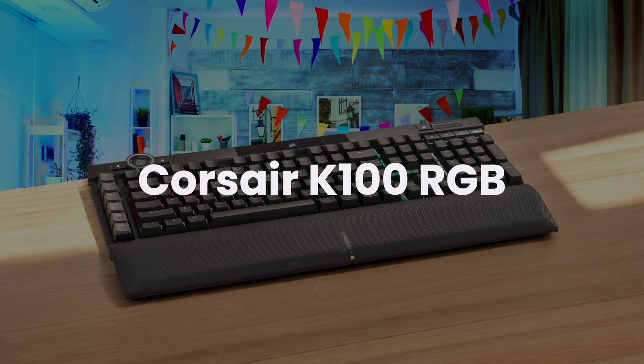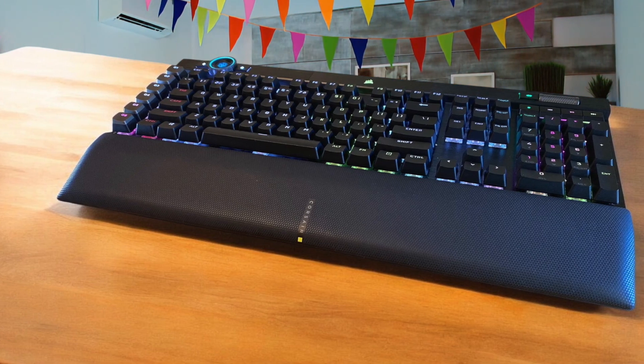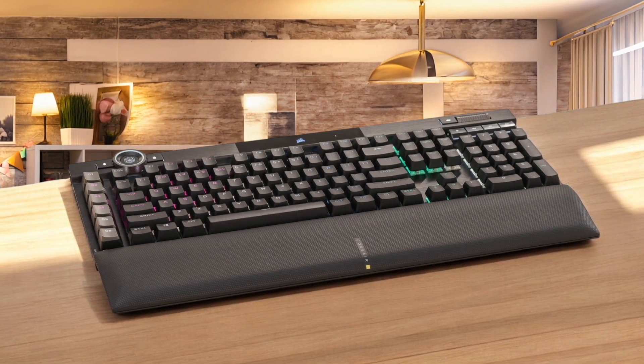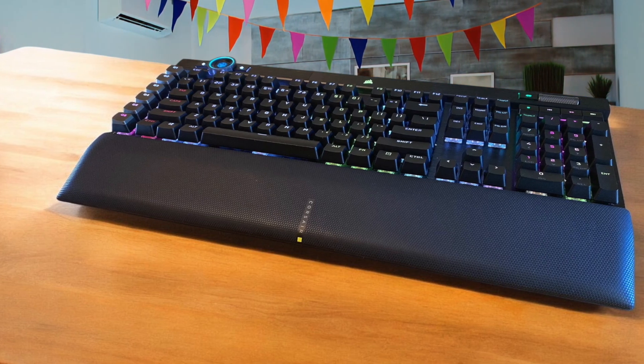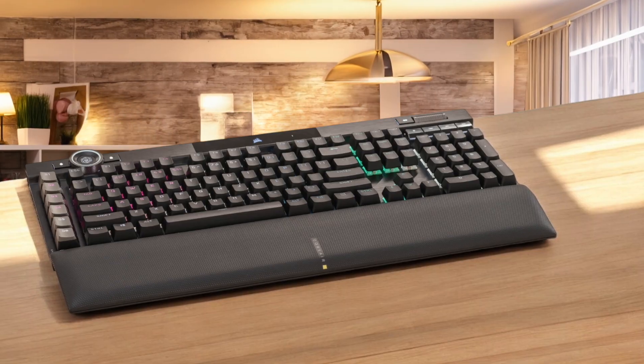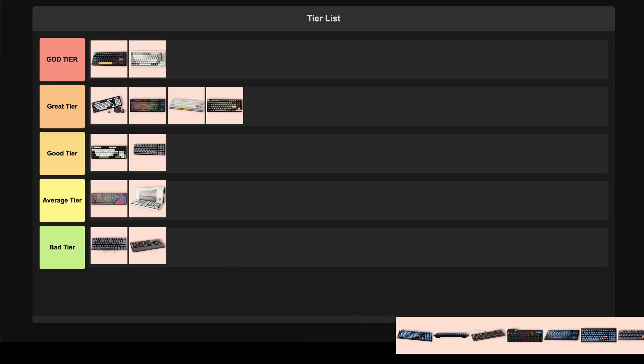Corsair K100 RGB. This gaming keyboard throws everything at the wall with optical-mechanical switches, a 4000Hz polling rate, and more RGB than a unicorn convention — but it completely misses the mark for programming work. The build quality is actually fantastic with PBT keycaps and a nice wrist rest, and that control wheel can be useful for productivity tasks. But at $230 for a keyboard designed primarily for gaming, there are better programming options for half the price. The optical switches feel weird for typing, and all those gaming-focused features like macro keys and excessive RGB lighting are just distractions when you're trying to code. I'm throwing this straight into the trash tier — spending this much money on a gaming keyboard for programming is like buying a Ferrari to deliver pizza.